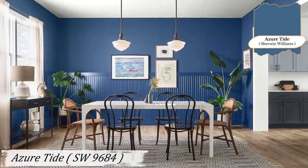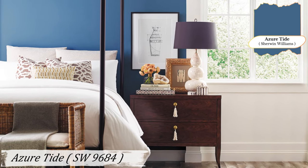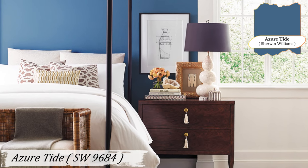It works beautifully in living rooms or bedrooms where you want a touch of tranquility. When designing with Azure Tide, think of spaces where you can relax and breathe. It's ideal for a cozy reading nook by the window, or a sunroom where the sunlight can play with the blue hues.